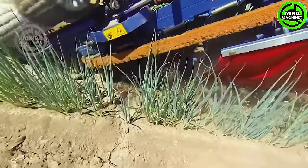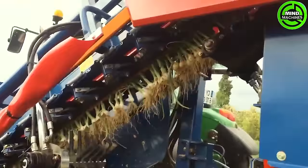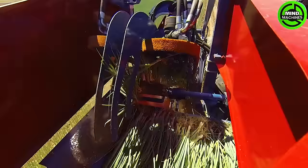The Harvester Spring Onion, mountable on the tractor's three points, is ideal for harvesting green onions meant for the fresh market. This significantly enhances harvesting efficiency and minimizes labor demands.